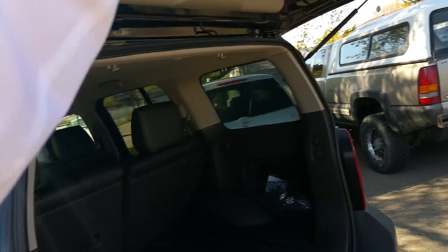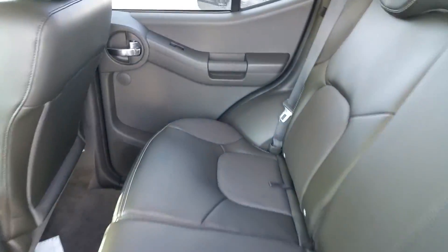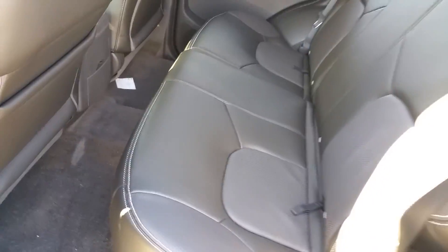Now if we go to the second row here, I don't know if you're going to be carrying any passengers, Troy, but there's a ton of room in the second row. Really, really easy to fit people in here. I'm 6'2" and I fit in the back comfortably.